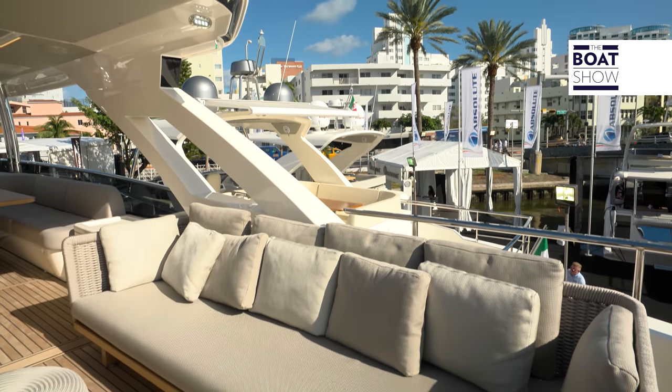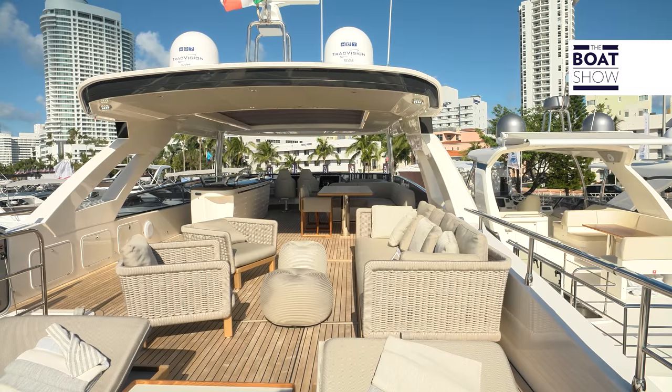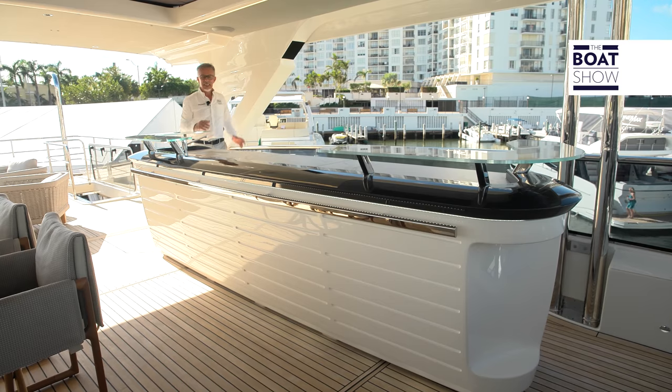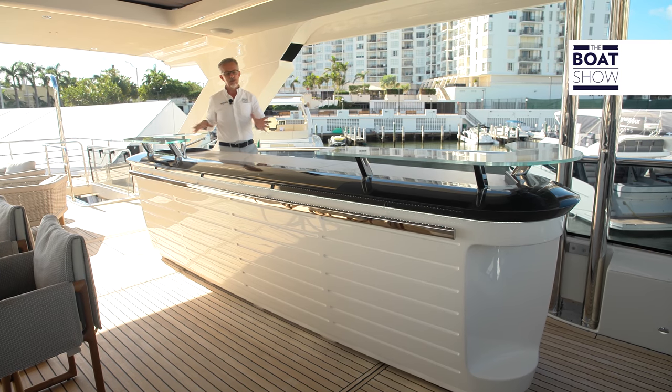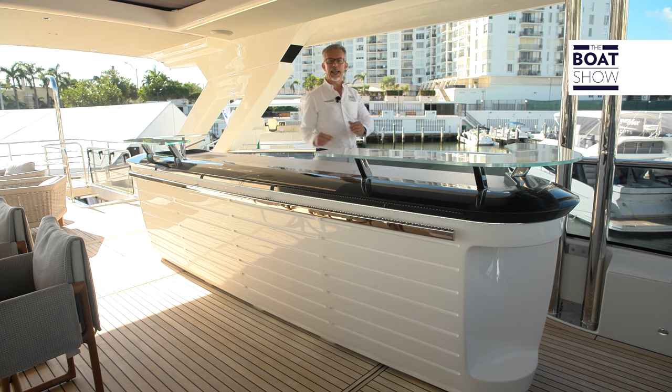If you want a boat with the flying bridge, well, get a real flying bridge — very long, like this. They have chosen to install a kitchen cabinet and a bar countertop not outside, but inside. It is an interesting choice.